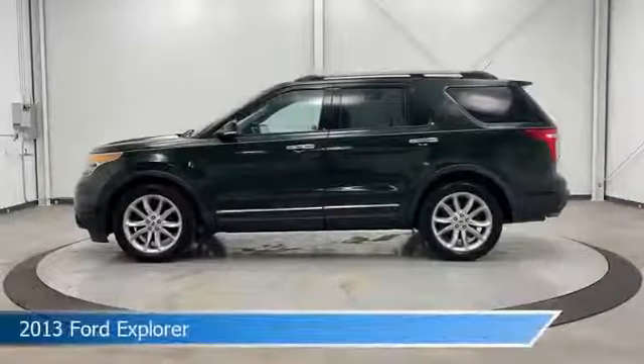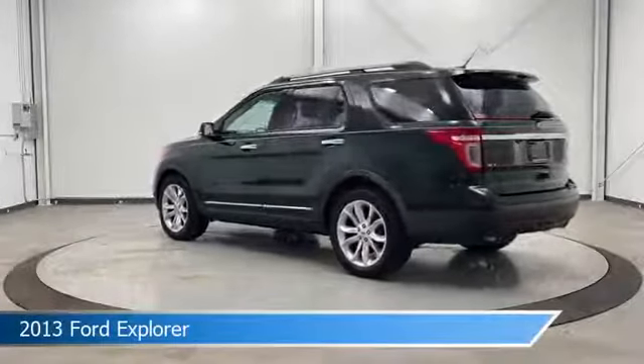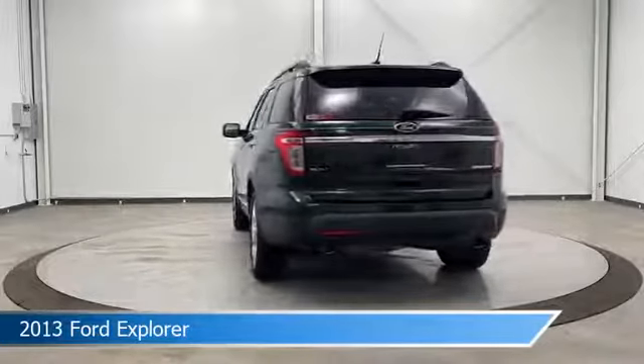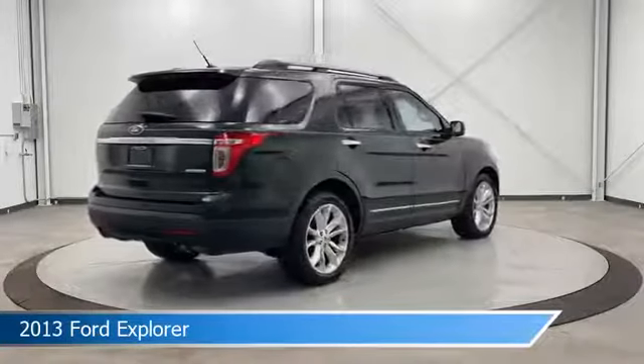Take a look at this 2013 Ford Explorer, equipped with a 6-speed automatic with select shift transmission. This car comes with some great features including alloy wheels, power outlet, anti-lock brakes, audio controls on steering wheel, and more. Come in and check it out today.